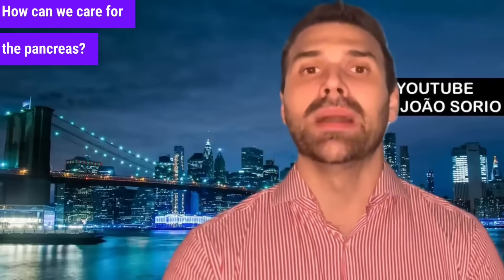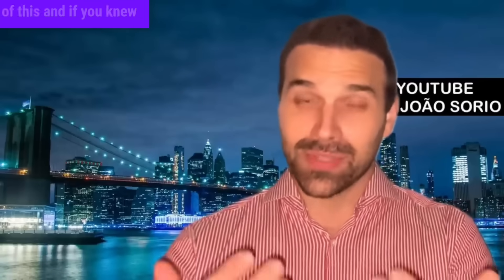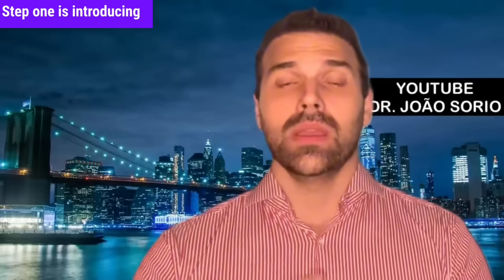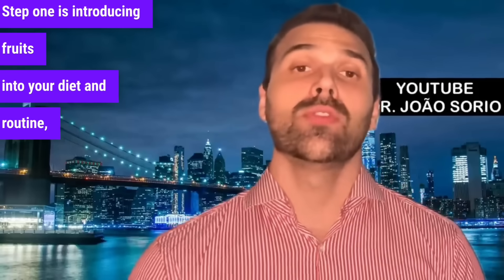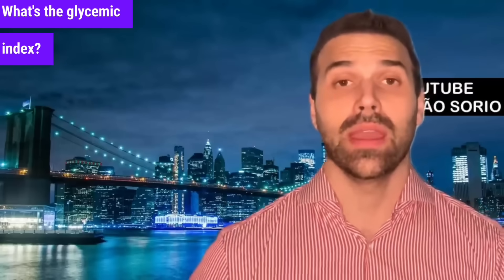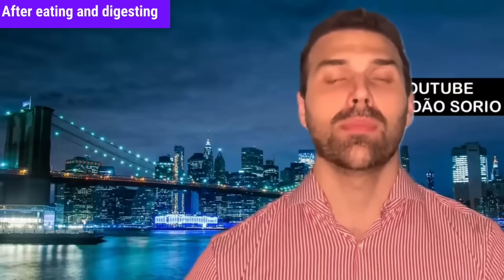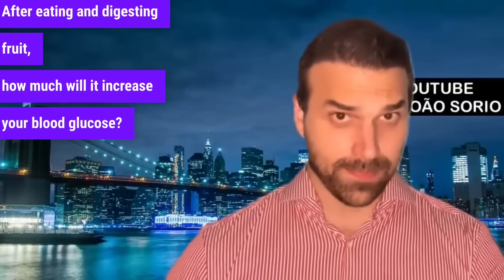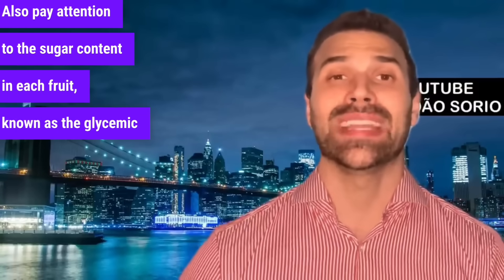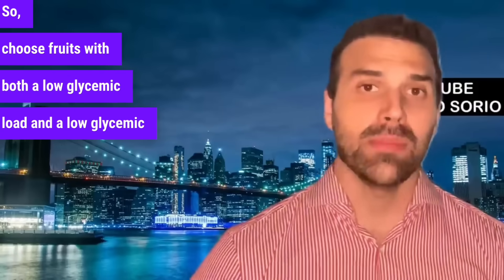How can you reverse pancreatic fat buildup or a fatty pancreas? Let's dive into the 10 steps. Step 1 is introducing fruits into your diet, especially those with a low glycemic index — meaning how much the fruit will raise your blood sugar after digesting it. The lower, the better. Also pay attention to the sugar content in each fruit, known as the glycemic load. Choose fruits with both a low glycemic load and a low glycemic index.